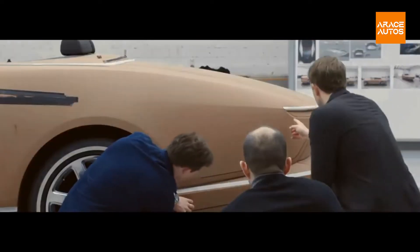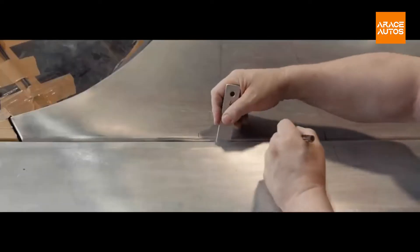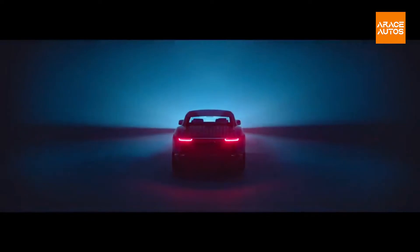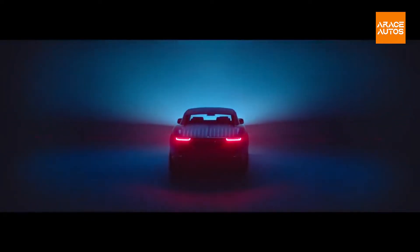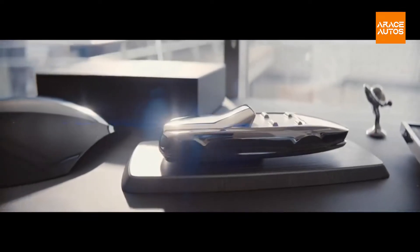Coach Build presents individuals of extraordinary achievement, culture, and vision to craft an entirely original motor car and stake claim in the marque's legendary history. With Coach Build, one realizes a dream in partnership with the world's finest designers, engineers, and artisans.